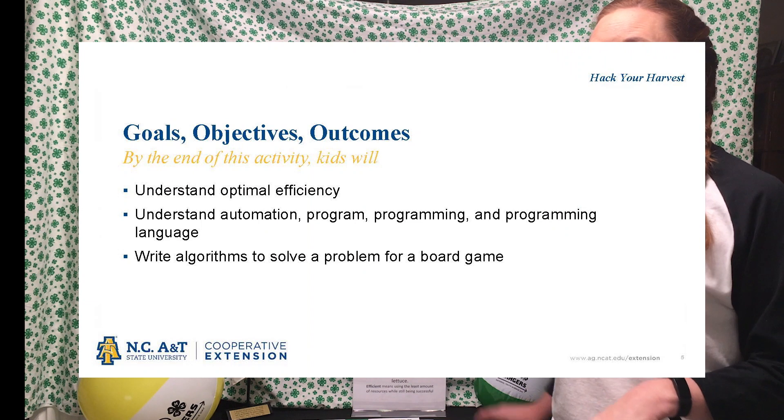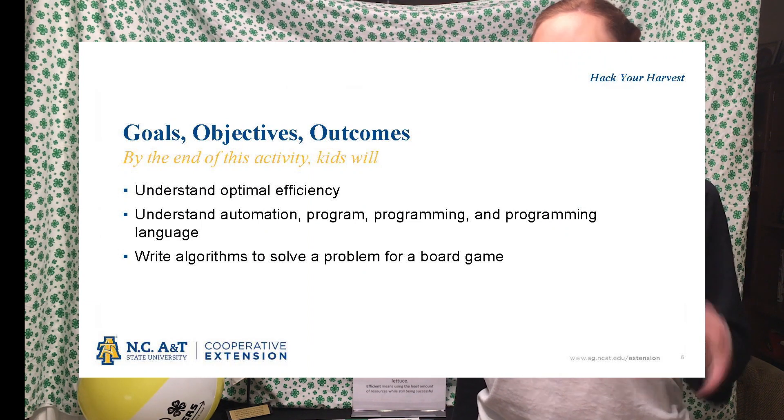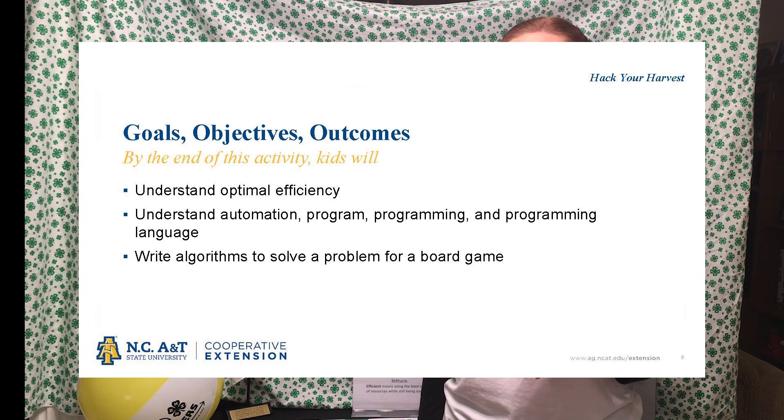Alright, so we're going to do an unplugged computer science activity. That means that we're going to learn about computer science, but we're going to be unplugged from the computer. Today's activity is called Hack Your Harvest. The goals for today are that you understand the term efficiency as it relates to computer science specifically. Also, we're going to do some programming, and you're going to learn to write an algorithm to solve a problem for a board game. You may be thinking, what is an algorithm? But we'll learn that by doing the 4-H way.